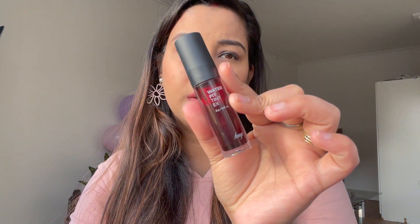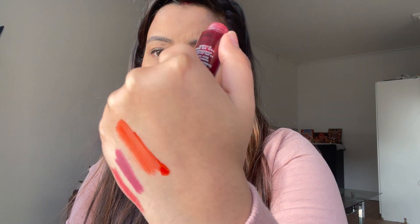After this, there is The Face Shop Water Fit Tint — a very beautiful red tint color. This is good for both winter and summer. When you apply it, it gives you a very nice pink tone to your lips. You can also use it on your face as a blush. It's a beautiful tint and these are my lip shades which I will definitely suggest.